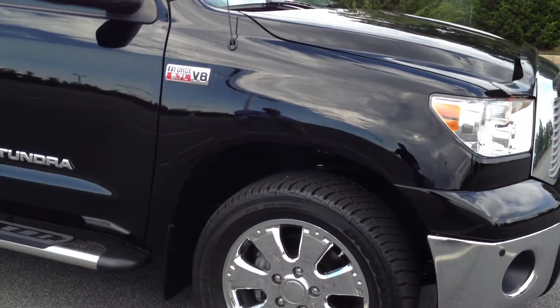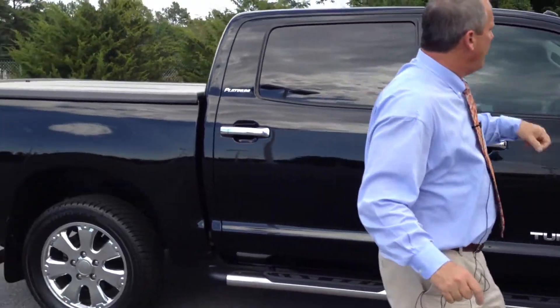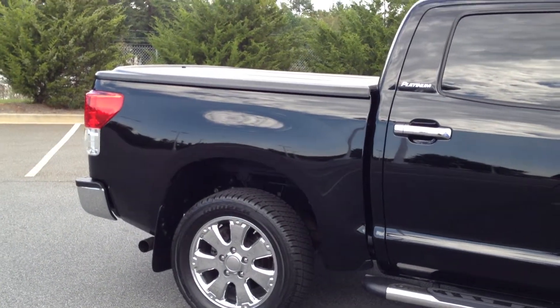This vehicle listed brand new for over $53,000. We have it priced at $38,940.